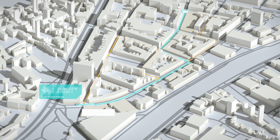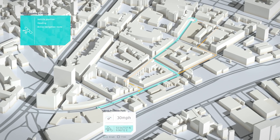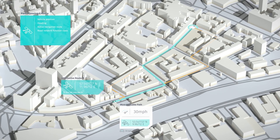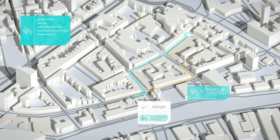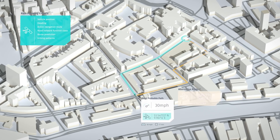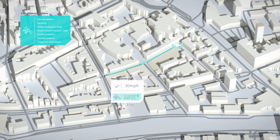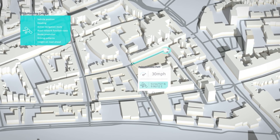The calculation is based on certain criteria such as vehicle position, heading, active navigation route, and road network function class. In future, the MPP can also be influenced by route prediction and learned driving patterns. Using the MPP, the vehicle can provide insight into the road ahead to help proactively prepare for certain elements of the road network.